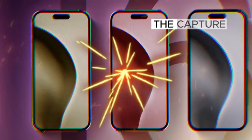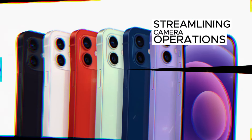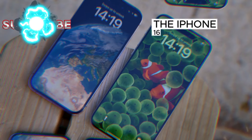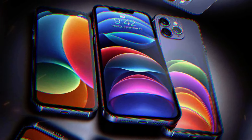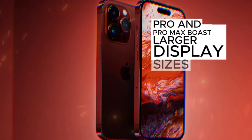Additionally, the capture button provides a capacitive experience, streamlining camera operations for a more intuitive user experience. The iPhone 16 series also expands its color palette, introducing darker black, vibrant blue, teal green, and darker pink options.